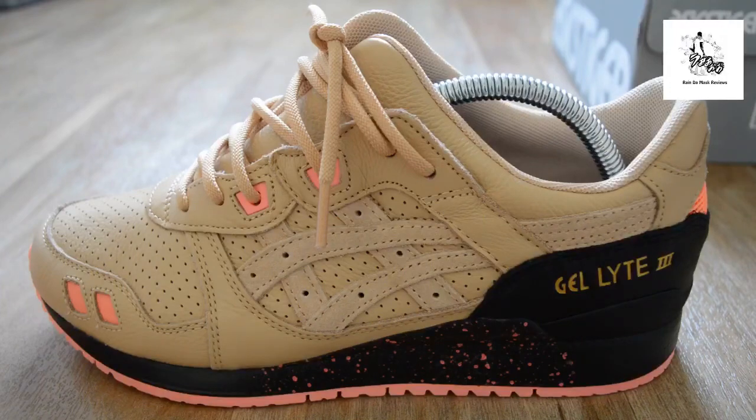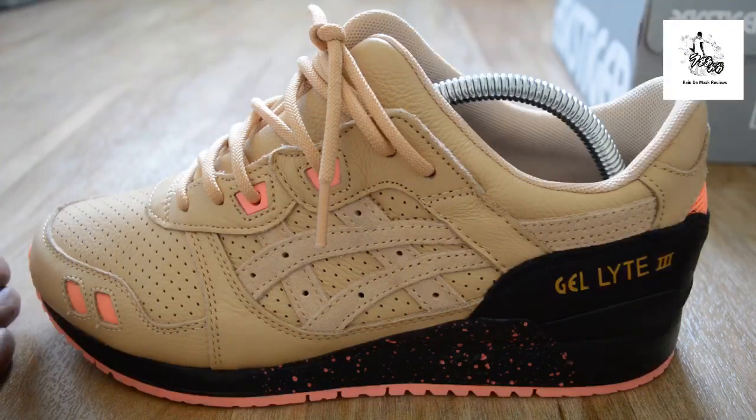These are released today, the first of June, and they're very limited. I was able to get these — shouts to the guys down at Foot Patrol London. They said there were only three size eights, and I go a full size up in Asics because of the split tongue, which I'll show you in a minute.